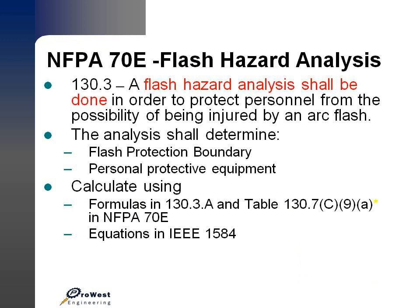NFPA 70E says that arc flash hazard analysis shall be done in order to protect personnel from the possibility of being injured by an arc flash. The purpose of the analysis is to determine the flash protection boundary and the type of personal protective equipment that needs to be used for that particular area within a facility. You calculate using one of two methods: formulas listed in Table 130 of the NFPA 70E, or equations that IEEE 1584 has come up with to quantify the release of electrical energy whenever there's a short.